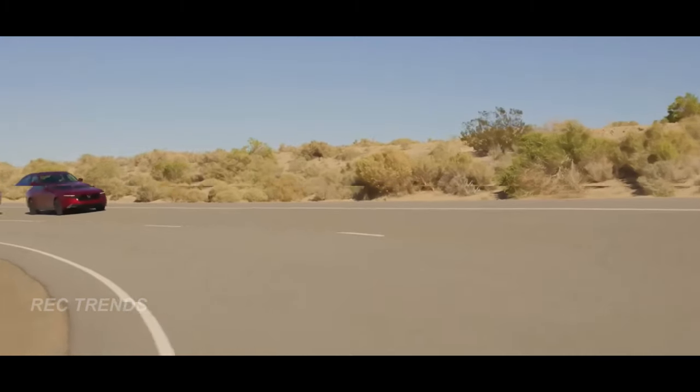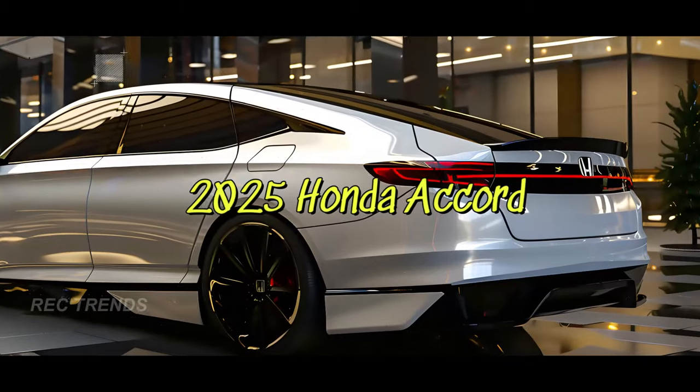Hey everyone! Today we're diving into the world of one of the most iconic sedans out there, the 2025 Honda Accord.